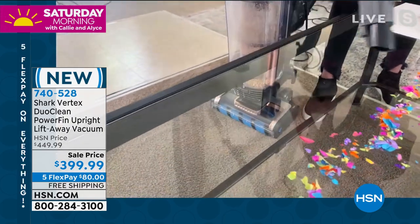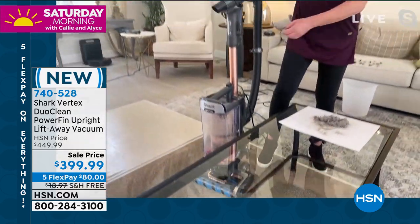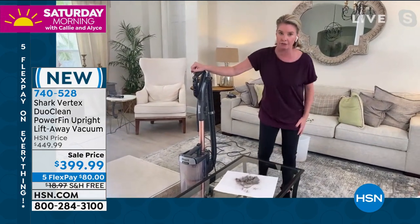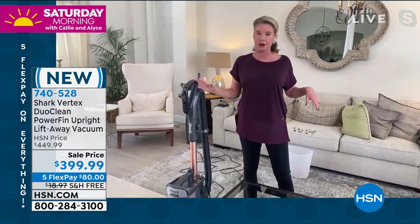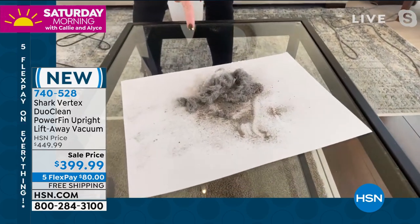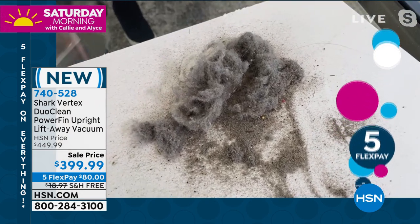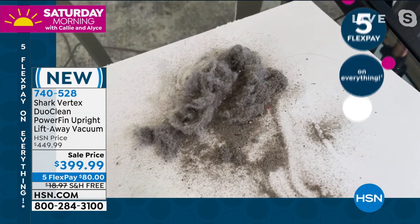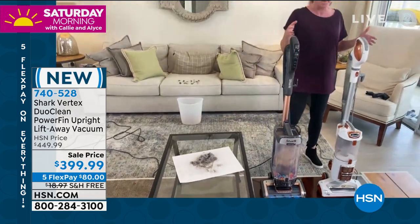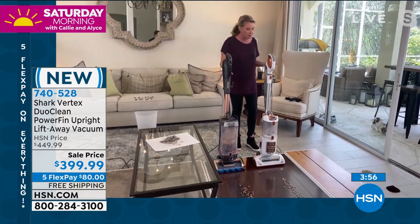In handheld mode, you can clean your countertops and all these tight spaces. Full disclosure — I got this home and went to an area rug that I have been cleaning with other Sharks. One pass on an area rug. It was ridiculous — so gross but I had to show you, because this is the difference you get when you get the Vertex home. It is the most powerful. When you turn it on, it will basically drive itself.